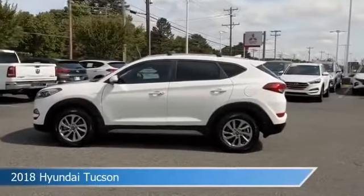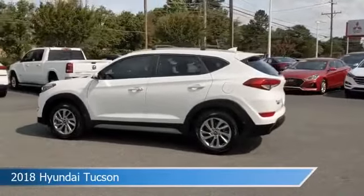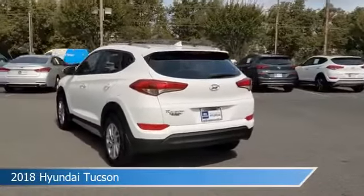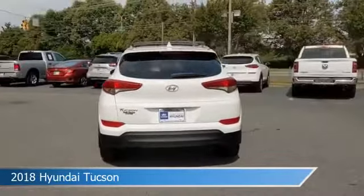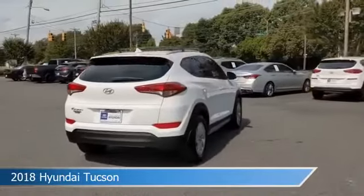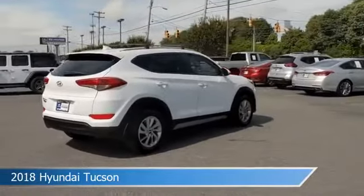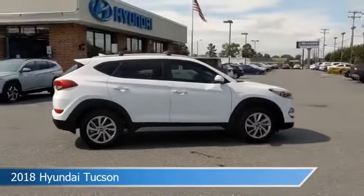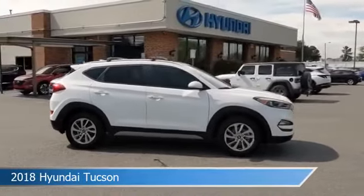Take a look at this 2018 Hyundai Tucson, equipped with a 6-speed automatic with SHIFTRONIC transmission in dazzling white. This car comes with some great features including alloy wheels, brake assist, Android Auto, anti-lock brakes and more. Come in and check it out today.